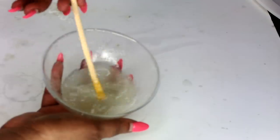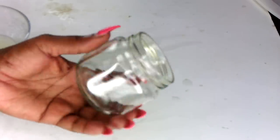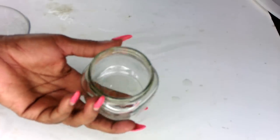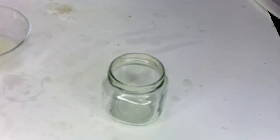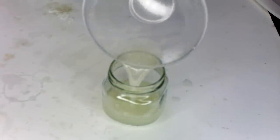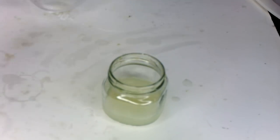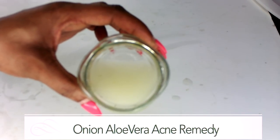Once this is done, your acne treatment is ready. To store it, I prefer a glass jar, but if you only have a plastic jar, go ahead and use that. Make sure it has a cover that fits tightly. I'm going to pour my acne solution into my bottle for storing. And here you have your acne treatment.